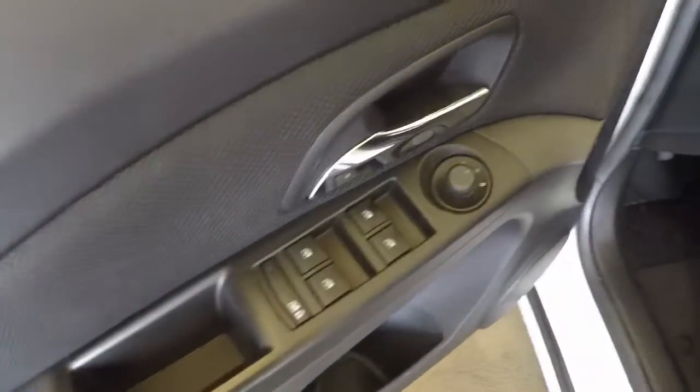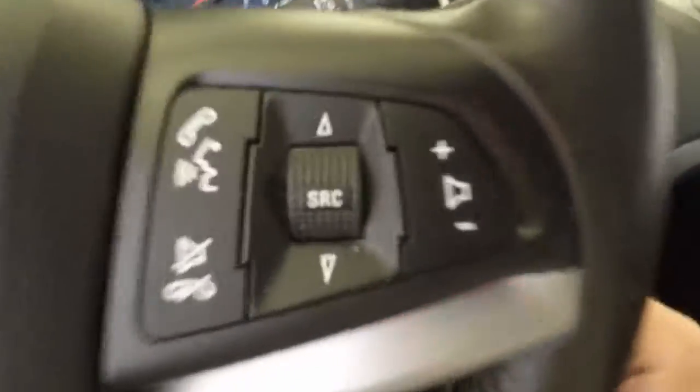You can see normal controls on the door. Power driver seat. Your cruise control and audio controls on the steering wheel.